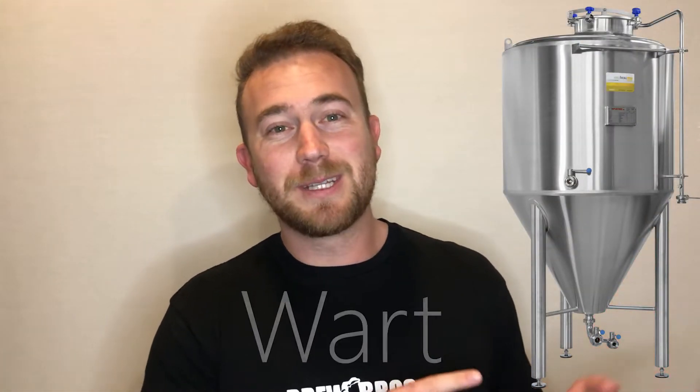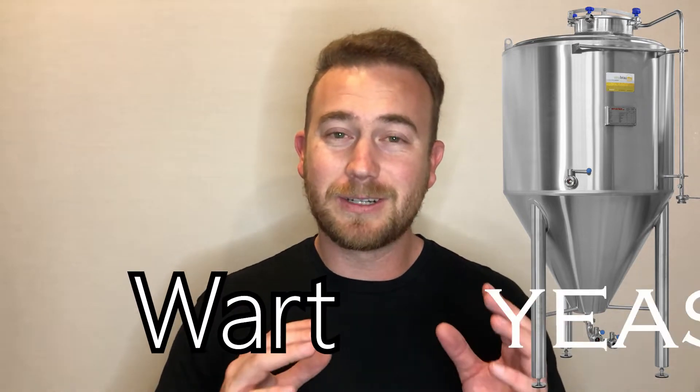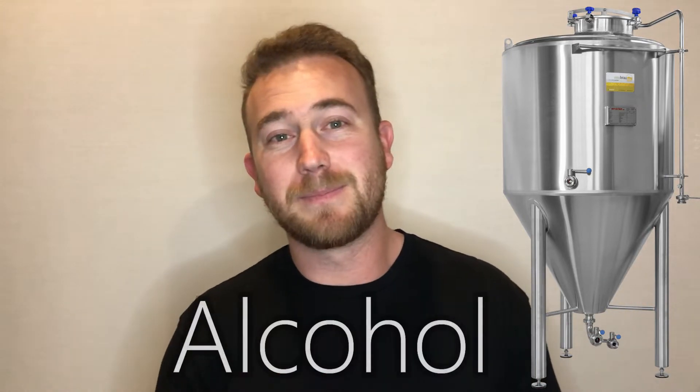Whatever the yeast is going to eat goes into that boiler kettle. Then what they'll do is put it into one of these guys, which is a way of cooling down the beer in order to transfer it into what is called a fermentation tank. That is where the yeast will eat what's called the wort and actually turn that into alcohol as well as a mild carbonation effect. And we essentially have what's our beer.